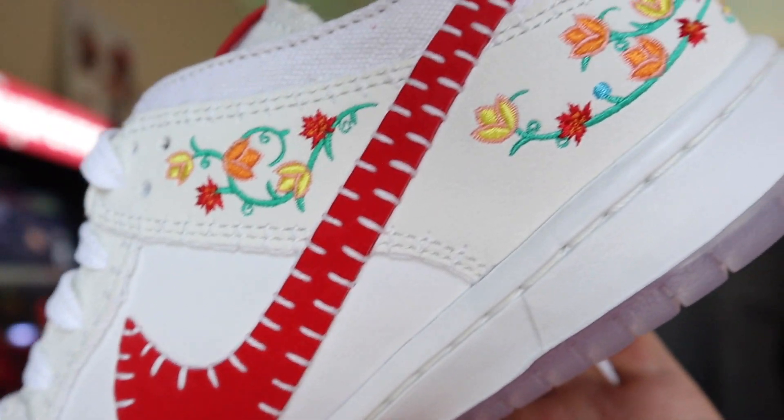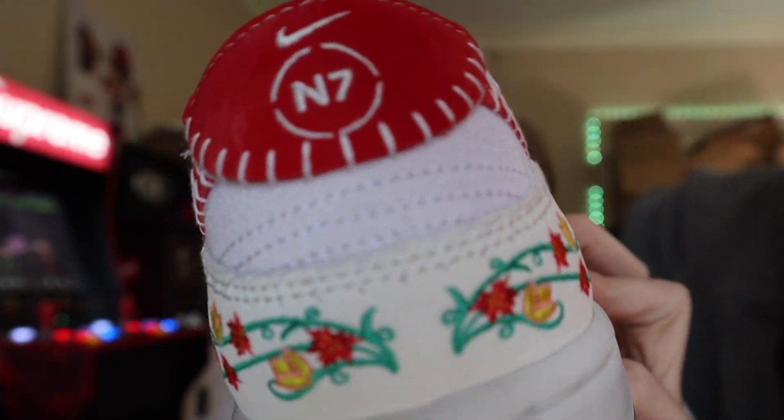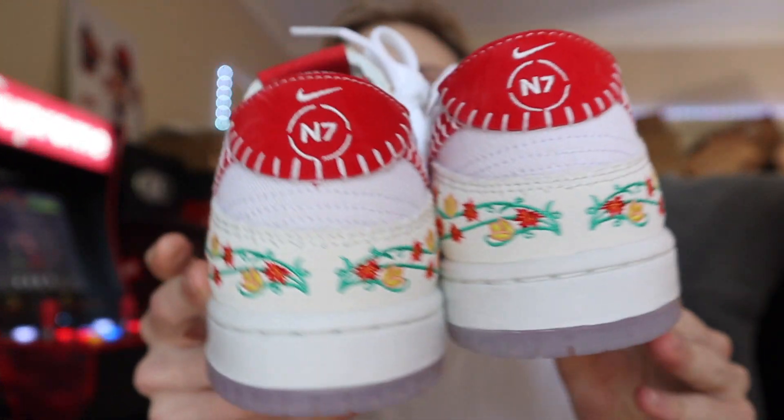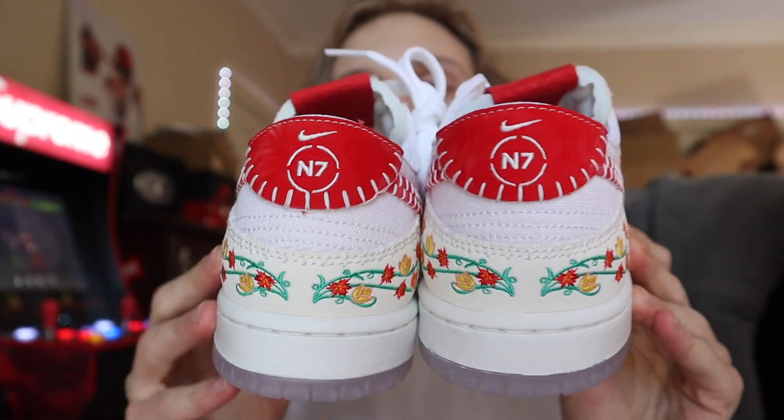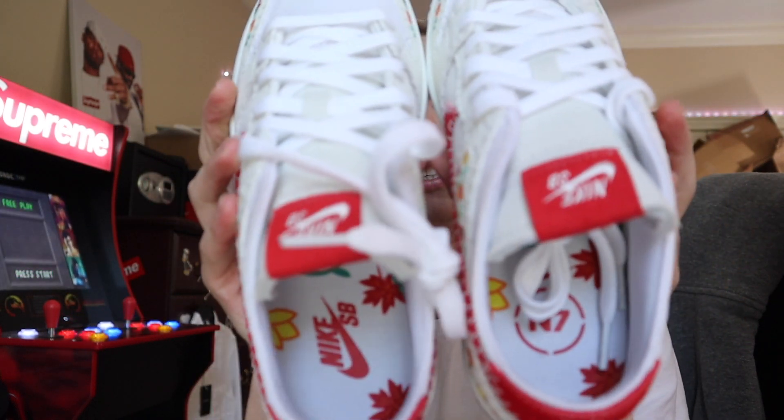You can see some of the other canvas portions and embroidery back here by the heel of the sneaker — you've got this floral design going all around the shoe, and of course the Nike and N7 logo. There are no differences between each pair other than the insole. The red colorway is probably my favorite between the two — I know the black one goes for a bit more, but these are probably my favorite just because the black one's easier to wear in a simpler style, but these are crazy.